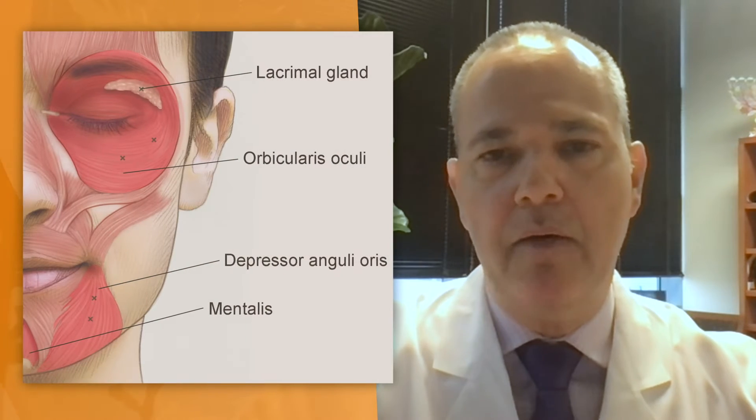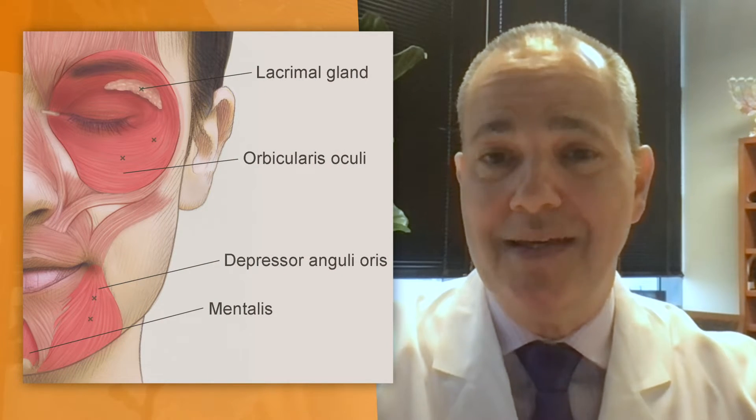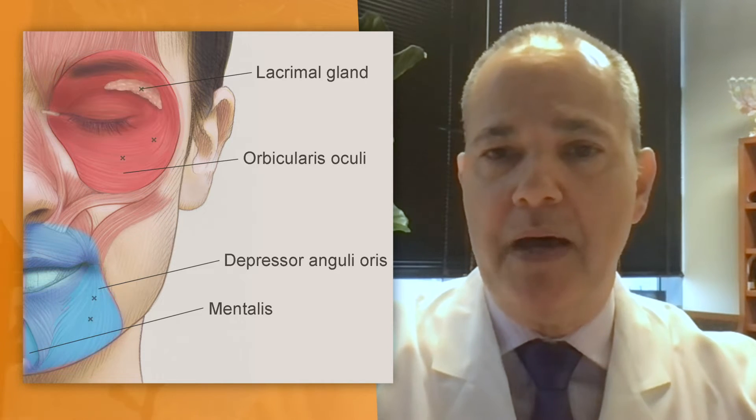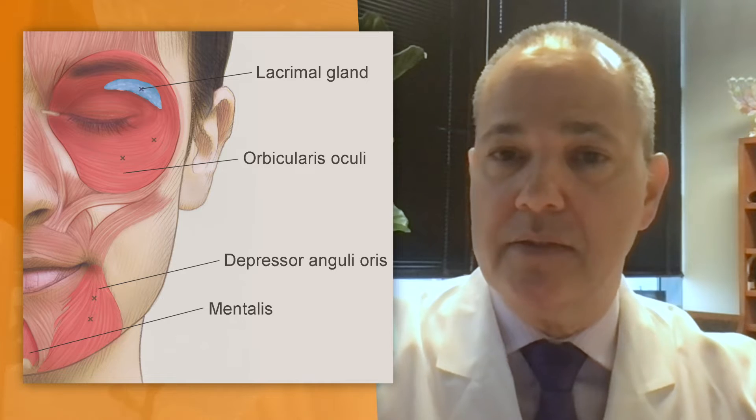So you can imagine how important it is to accurately inject Botox into the right targets, which could be muscles around the eye, muscles around the mouth, and the lacrimal gland as well.